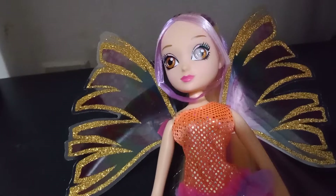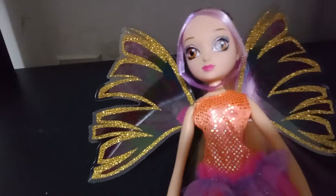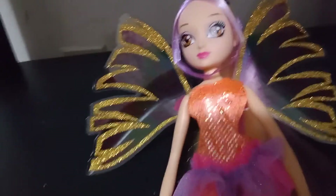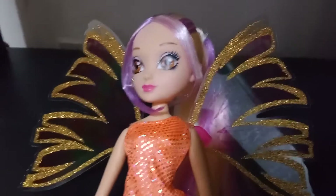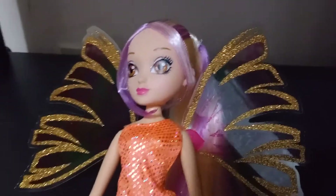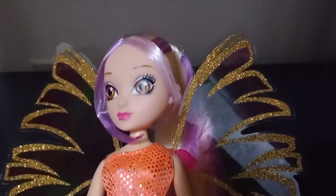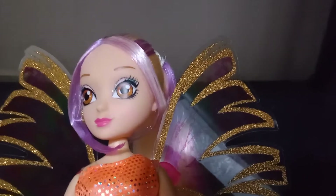Usually in the show, Stella's dolls give her a more platinum blonde look, when really for a lot of her transformations — like the original season one fairy form, which Nickelodeon dubbed Charmix even though us 4Kids viewers know Charmix is where they got the little charms on their outfits and those cute little purse thingies — Stella's hair color is not platinum blonde but more of a golden-yellow blondie color.